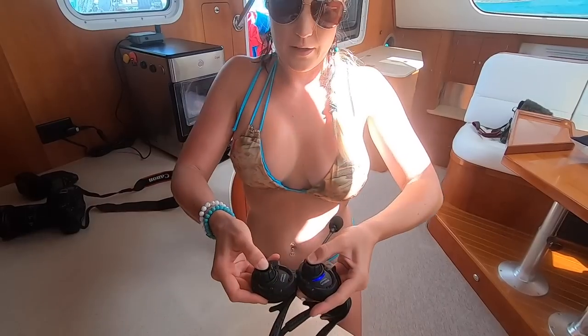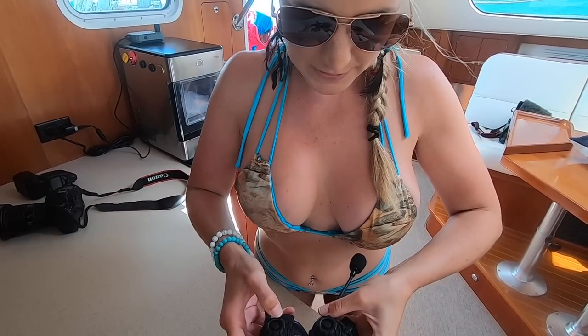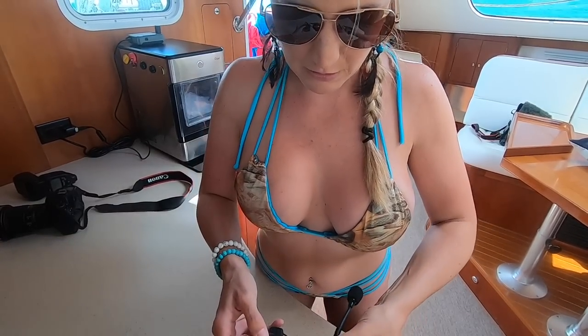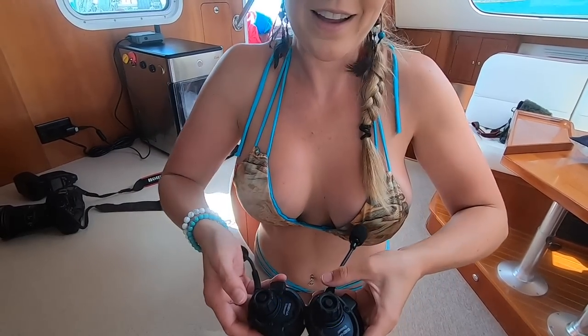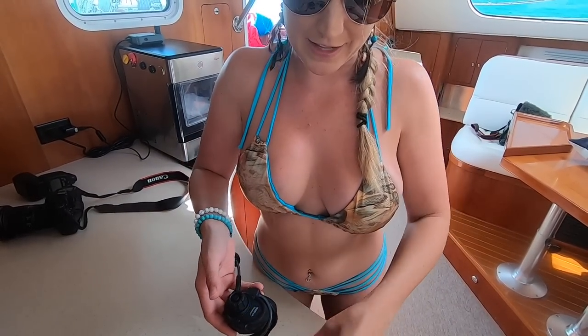I'm just pairing our headsets. Maybe if I show you it'll work better. Blinking — long hold, release. It works! They're paired. So when the light goes blue like that, they're paired.